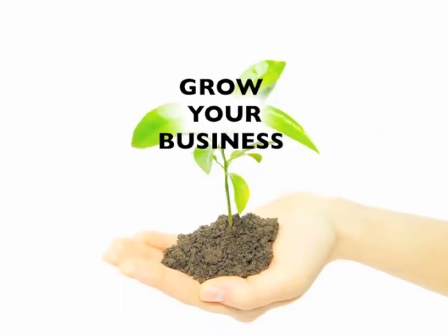Thanks for visiting. Grow your business with Functional Pillow starting today.